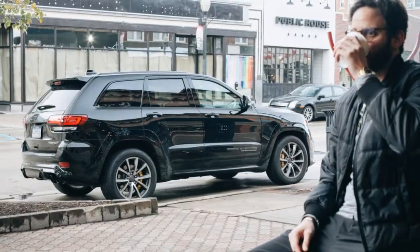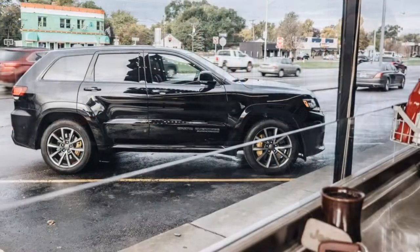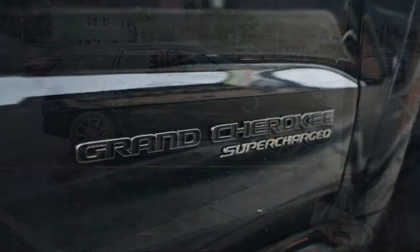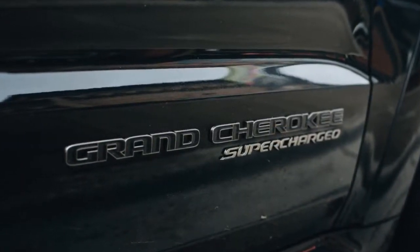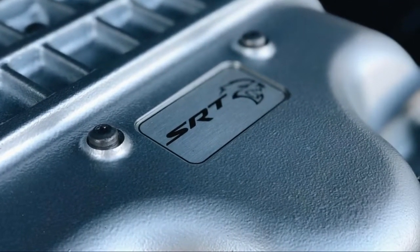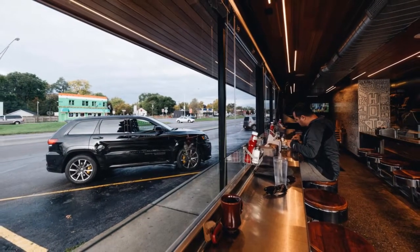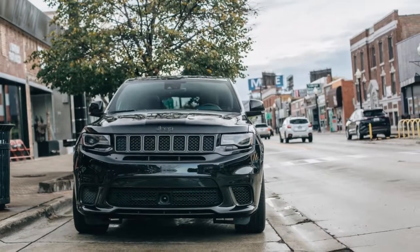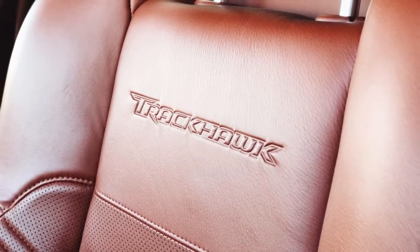Powered by the same supercharged Hemi at the heart of Dodge's Hellcat cars, the 2018 Jeep Grand Cherokee Trackhawk is the sort of vehicle that comes from a 'why not' attitude from the maniacs at SRT. It's not for the faint of heart, nor for the cash-strapped. With 707 horsepower and 645 pound-feet of torque, it's capable of a 0-60 sprint of just 3.5 seconds. Its base price is $86,995, though our tester's sticker totaled just a few bucks shy of $100,000.